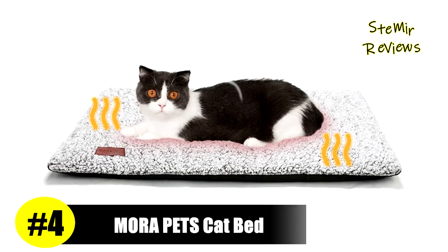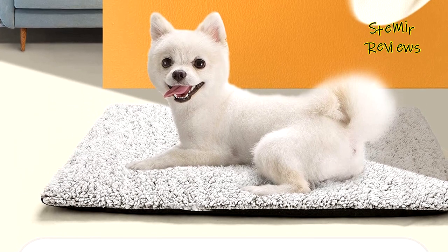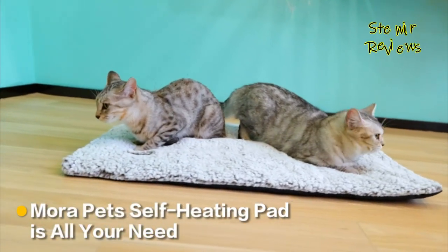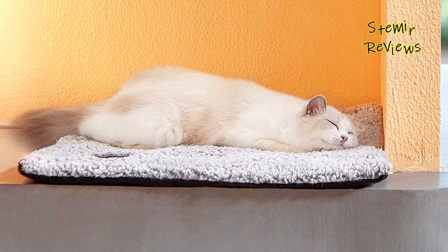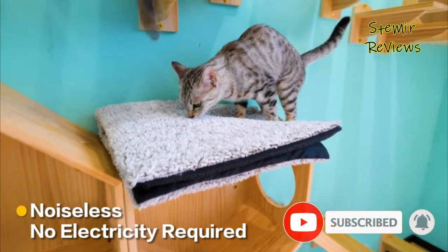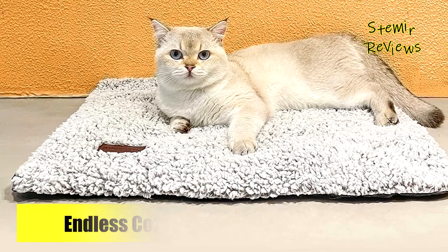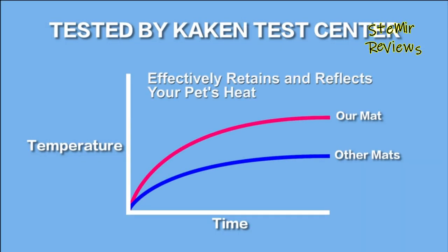Mora Pets has rightfully earned its recognition, securing an impressive fourth position on our esteemed list. This self-heating pet bed requires no plug or electricity, thanks to its innovative technology that absorbs, holds, and reflects your pet's body heat, providing natural warmth and keeping your furry companions toasty warm during cold days. The bed features an ultra-soft fluffy fabric that offers a snuggly surface for napping without any crinkle sounds, due to the noiseless mylar film. The zippered cover is removable and machine washable, ensuring easy cleaning. Lightweight and portable, it comes in two sizes, suitable for kittens, cats, puppies, dogs, aging pets, and those with arthritis, weighing up to 25 pounds.